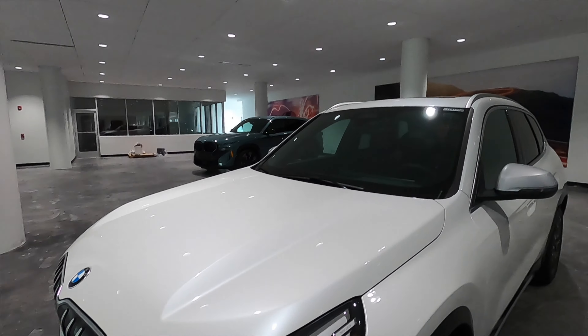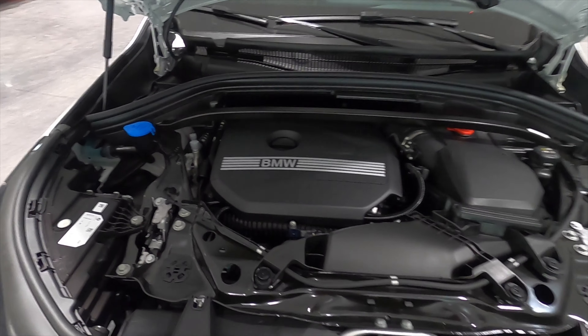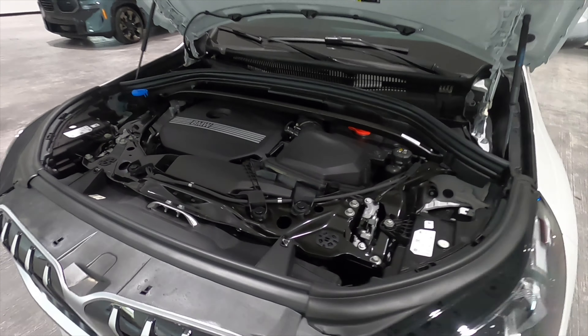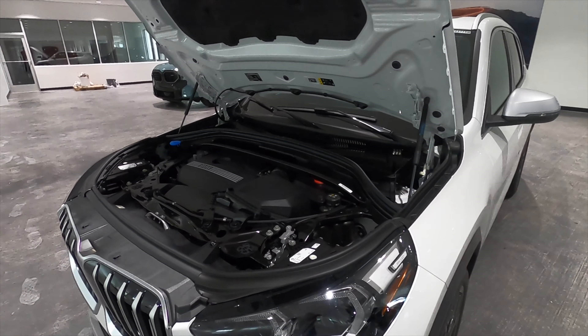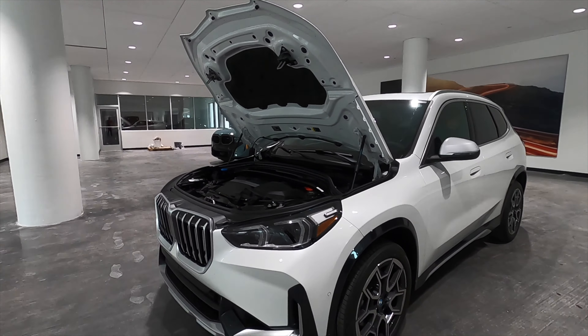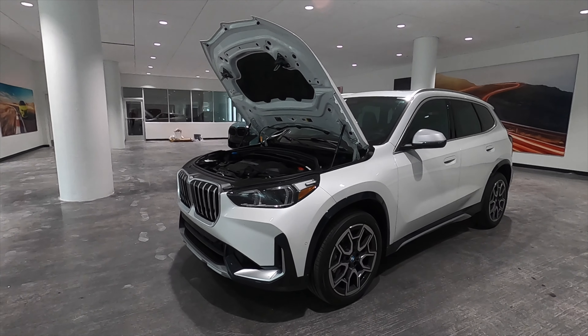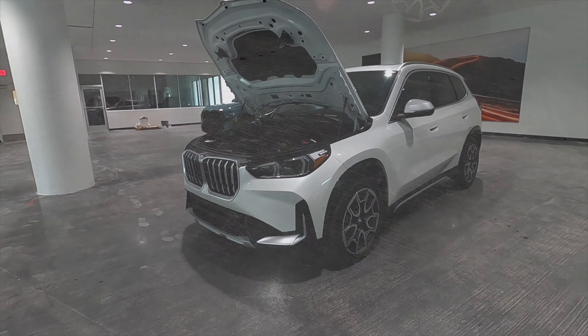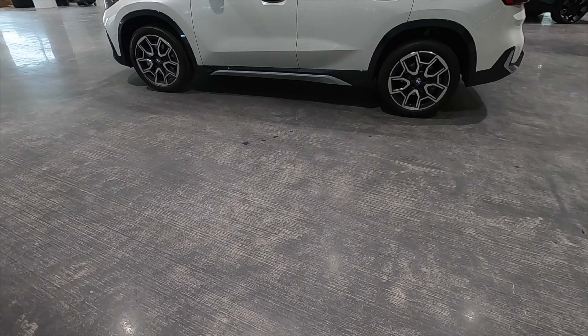Underneath the hood is the 2.0-liter BMW TwinPower Turbo producing 241 horsepower and 295 pound-feet of torque, paired to a 7-speed dual-clutch automatic transmission achieving 25 MPG city and 34 MPG highway, reaching 60 mph in 6.2 seconds.